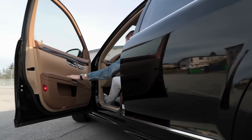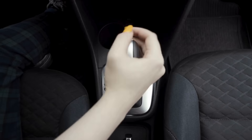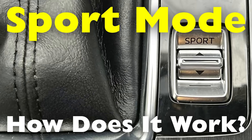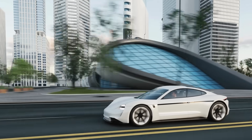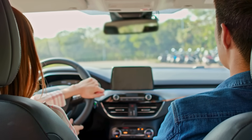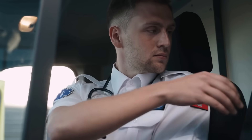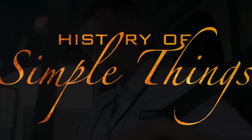If you've ever sat behind the wheel of a modern car, chances are you've noticed a mysterious little button labeled Sport somewhere near the gear shifter or on the dashboard. Maybe you've pressed it out of curiosity, or maybe you've never dared to touch it at all. But what does this Sport Mode button actually do? Is it just a gimmick, or does it genuinely transform your driving experience? We're diving deep into the mechanics, purpose, and real-world impact of Sport Mode right here on History of Simple Things.